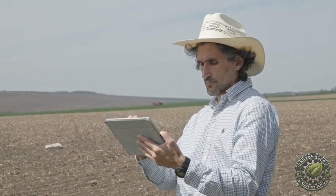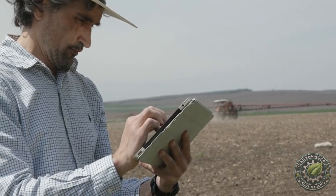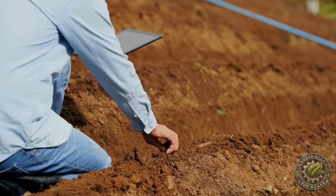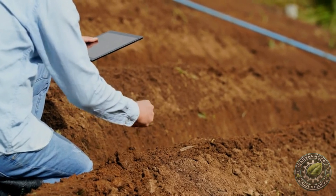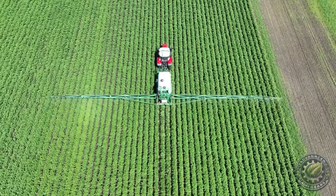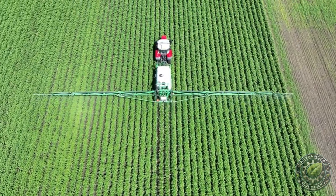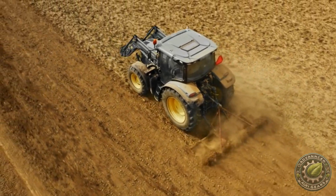Precision farming is the practice of using GPS-based systems to manage crops and livestock with extreme accuracy. By using satellite data, farmers can monitor field conditions in real time and adjust their machinery accordingly. This technology is especially important for large-scale farms, where managing vast acres of land can be challenging. GPS helps optimize every part of the farming process, from planting and fertilizing to watering and harvesting. Each pass of the tractor can be tracked, ensuring that no areas are missed and no resources are wasted.